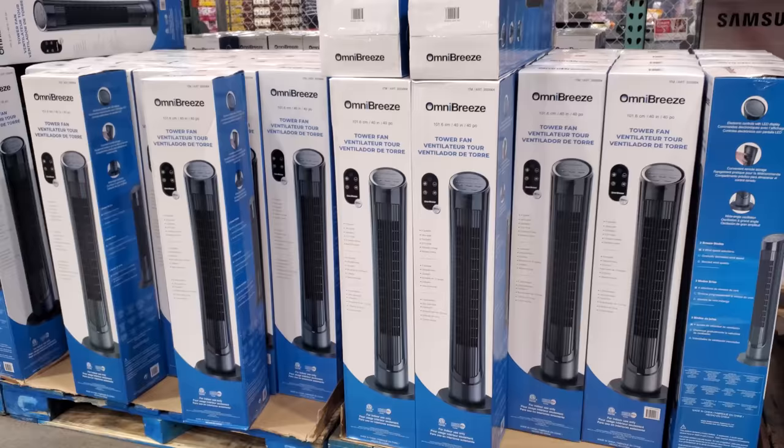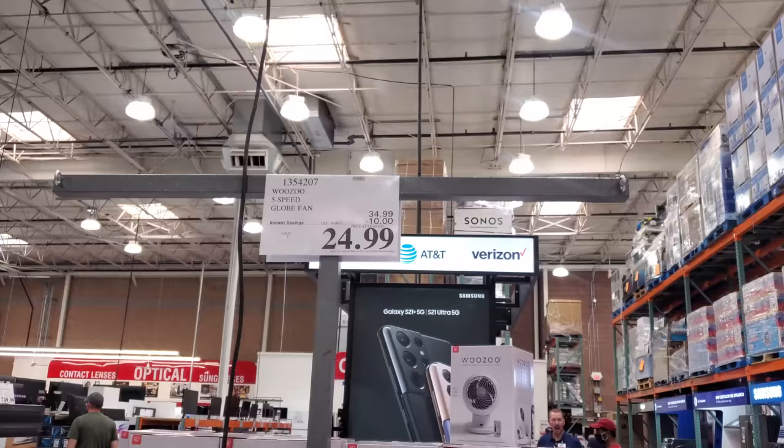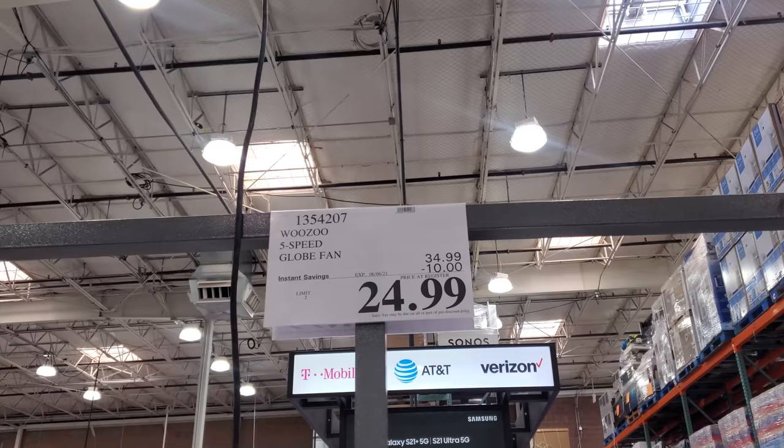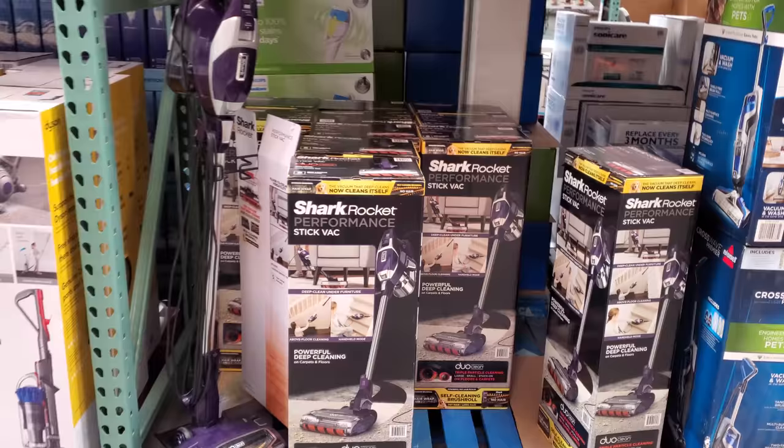And $30 for the tower fan. On sale right now, $25 — the Woozoo five-speed globe fan. Oh, you like this one? $130, so $40 off. Your limit is two.